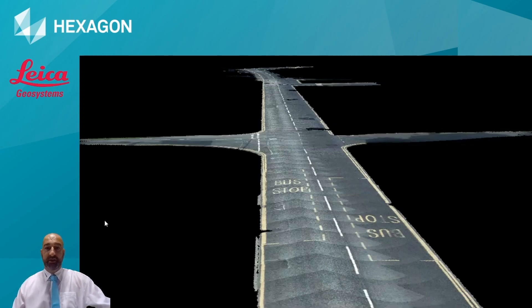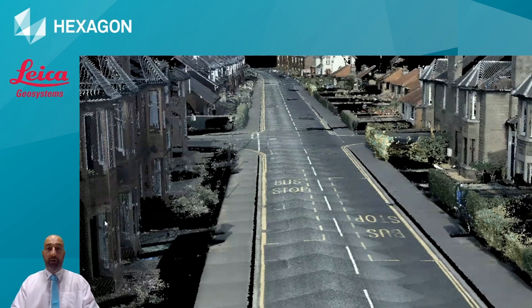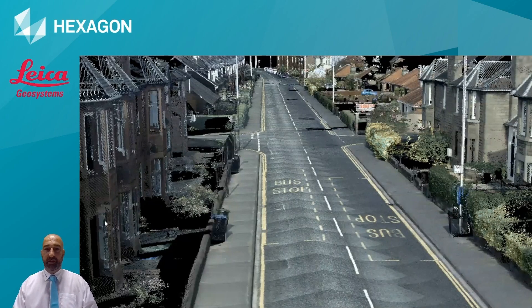Something else I'd like to mention is the advantage of working with our software package. We now have machine learning and artificial intelligence algorithms that allow automatic classification of all captured point cloud into different layers, such as road, pavement, buildings, low, medium and high vegetation, and moving objects - all in separate layers. Working with artificial intelligence, we are also able to respect GDPR: all images can be blurred, so the faces of people and vehicle registrations can be blurred, respecting GDPR requirements.